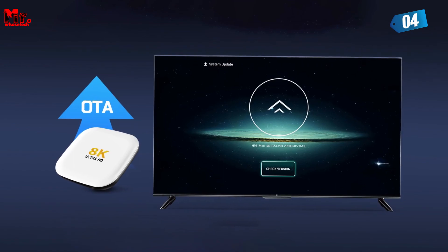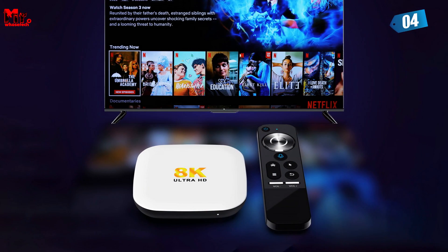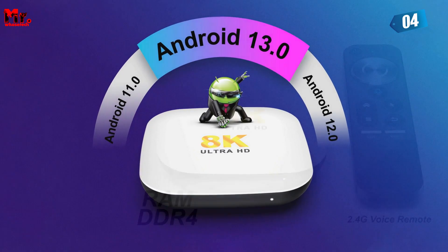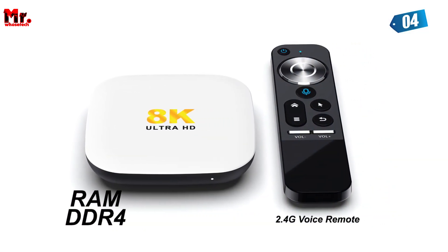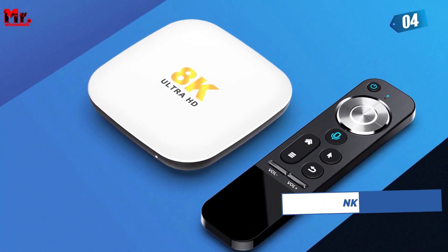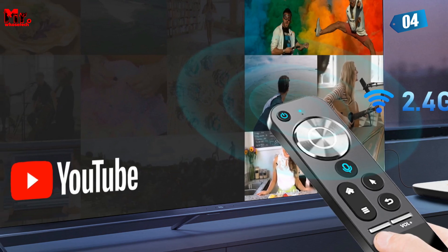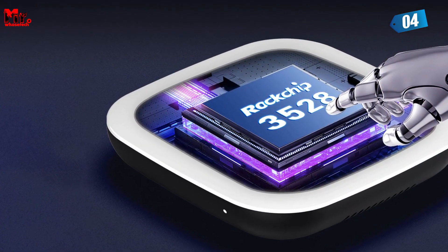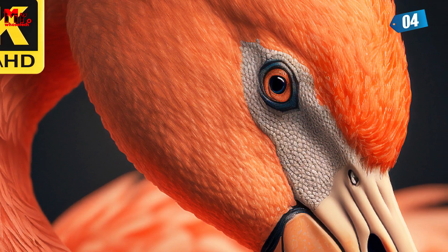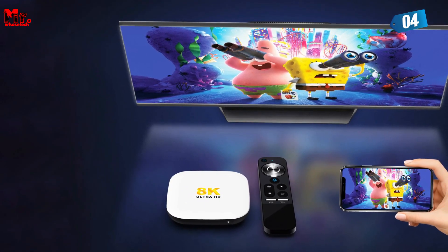The LEMFO Android TV Box is powered by Android 13.0 — it's not just easy to use, it's incredibly smart. With Android 13.0, you can enjoy a world of content at your fingertips, and it supports voice search: just ask for your favorite shows, movies, or apps and watch them appear on your screen. Under the hood, it uses a Rockchip RK3528 CPU for lightning-fast performance, supporting frame timeout interrupt, frame finish interrupt, and bitstream error interrupt, guaranteeing a smooth and error-free viewing experience.